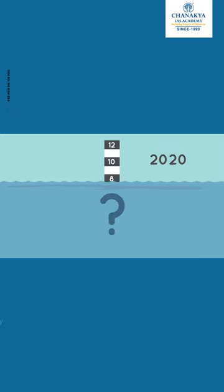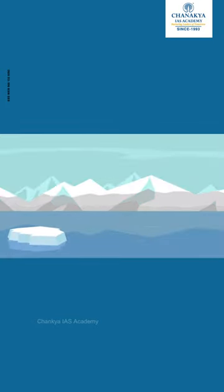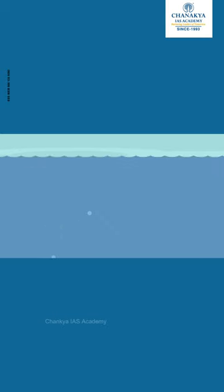Why? Because Earth is getting warmer. Glaciers and ice sheets are large masses of ice that sit on land. As our planet warms, this ice melts and flows into the ocean. More water in the ocean makes the sea level rise higher.